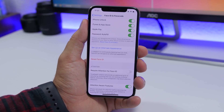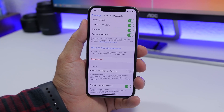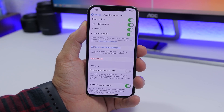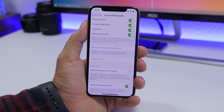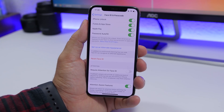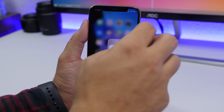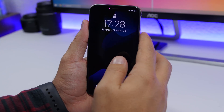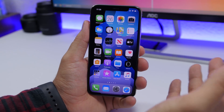Face ID is a great feature — it's secure, reliable, and fast — but you can make it even faster. Go to Settings, then Face ID & Passcode, and disable 'Require Attention for Face ID.' This means your iPhone no longer requires your full attention to unlock; it just needs to face you. It's slightly less secure but way faster.